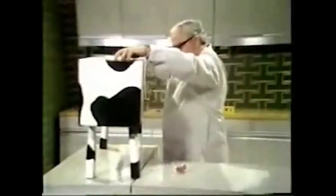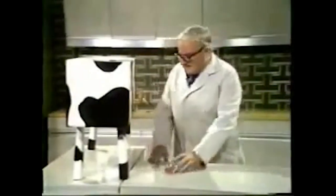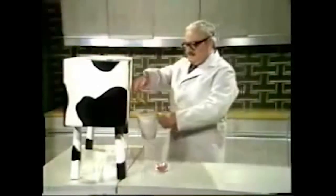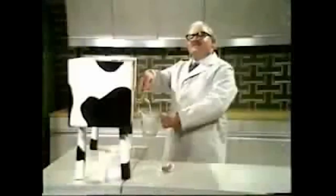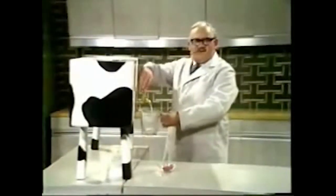This exciting innovation I have here is the new kitchen cow. There it is. We simply put the grass in here like this, and the milk comes out here. Now this, of course, entirely replaces the milkman — unless you're the woman at number 44 with the bow front.